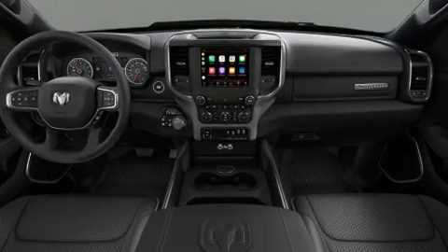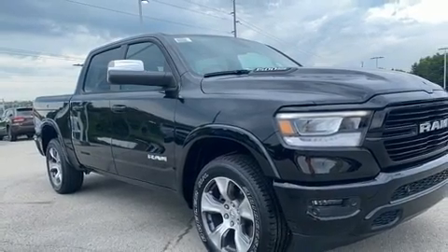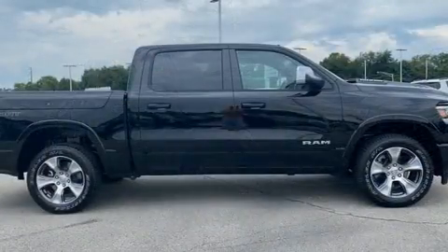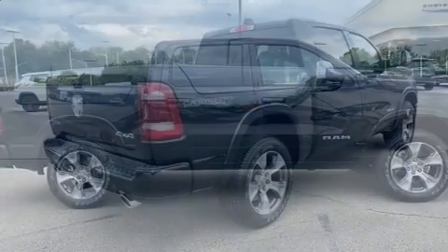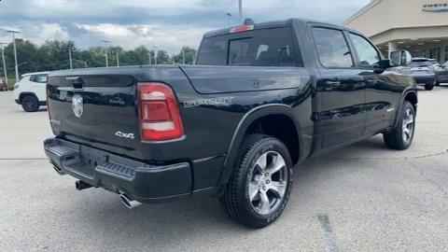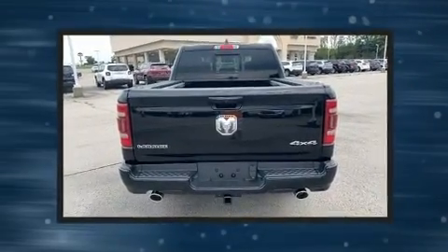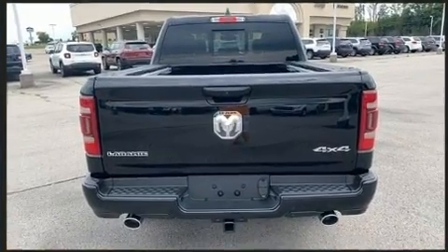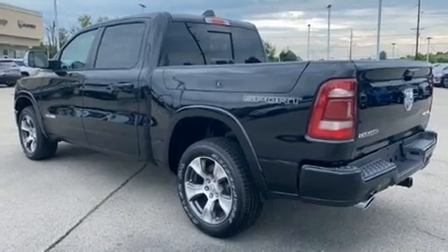A wealth of standard features mean that you no longer have to sacrifice, such as remote keyless entry, a tachometer, power front seats, an automatic dimming rear-view mirror, heated and ventilated seats, and voice-activated navigation. Features such as automatic climate control and leather upholstery prove that economical transportation does not need to be sparsely equipped.